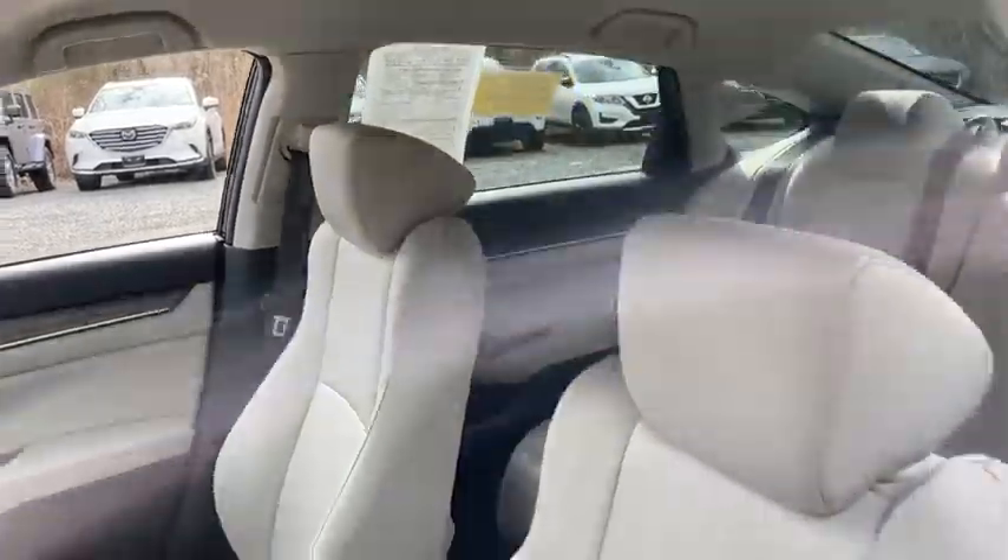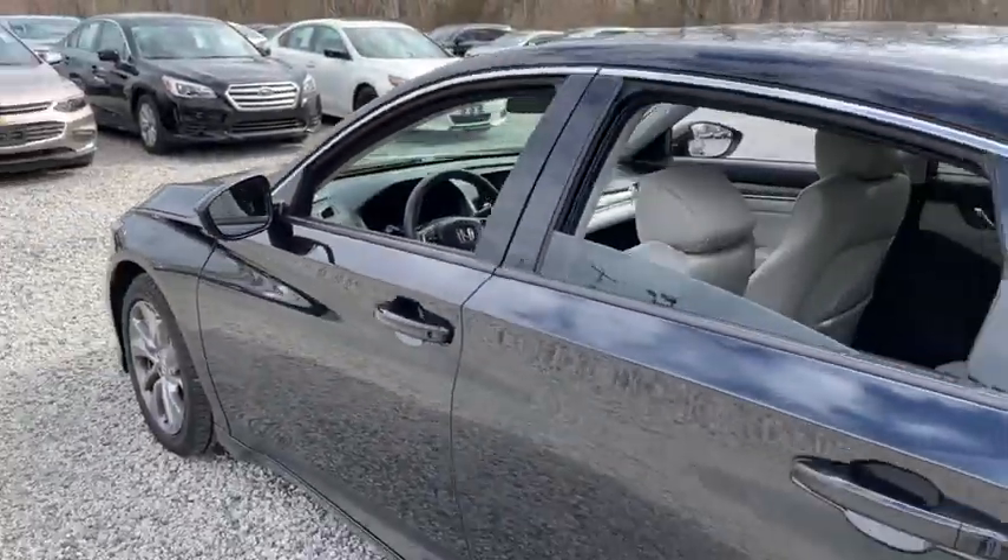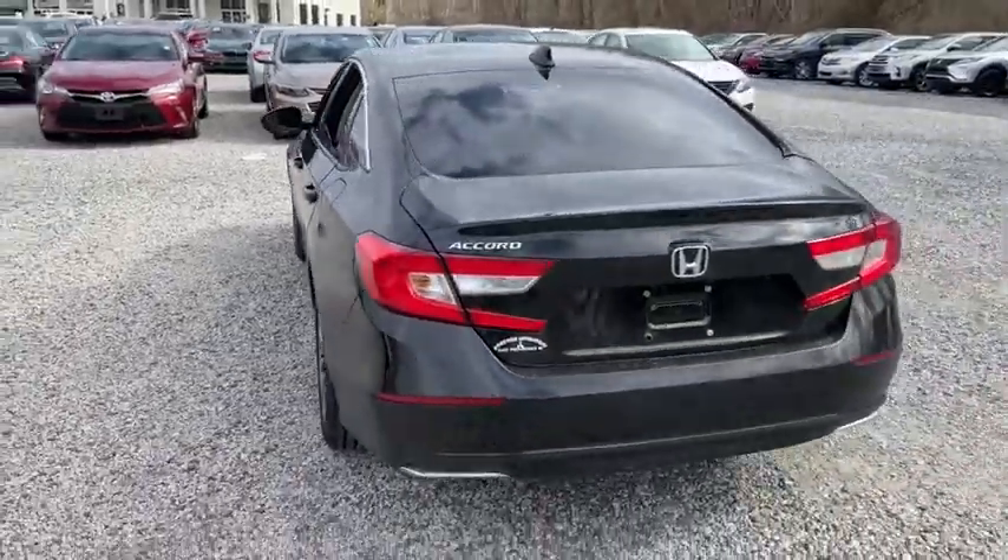Engine immobilizer, body color door handles, power rear window sunshade, low tire pressure warning, four-piece floor mat set.